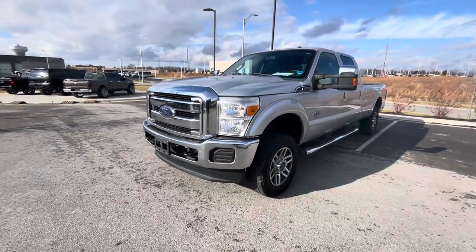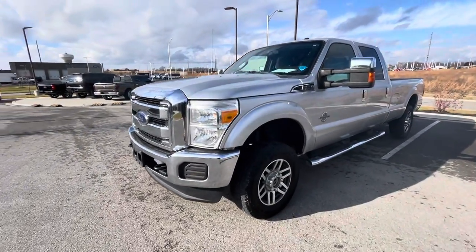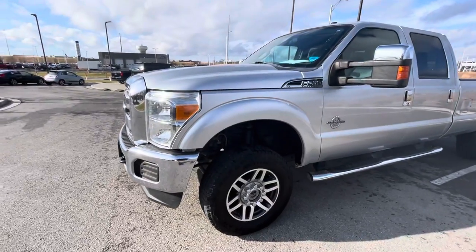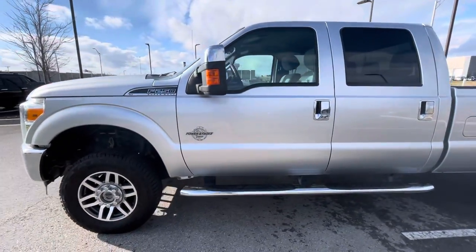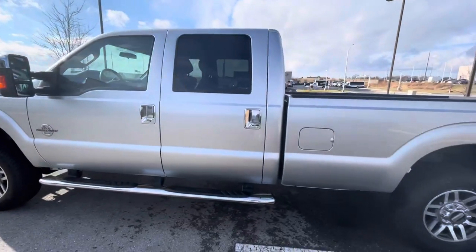James, this is Gustavo and this is the video that I promised you. I'm just gonna walk you around this truck so you can take a look — let me show you all the details you asked me about.